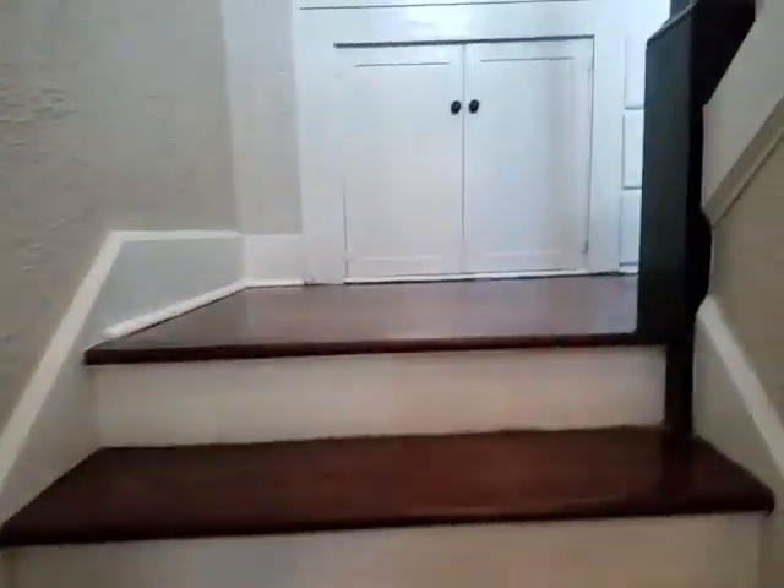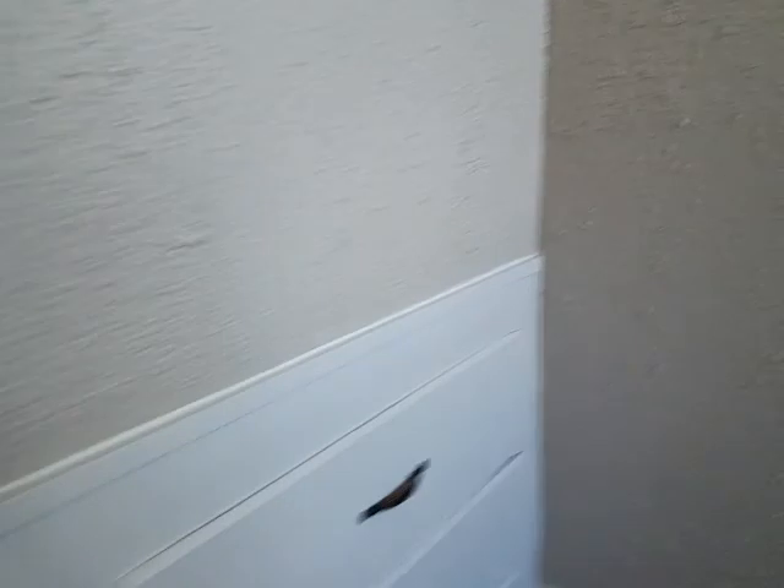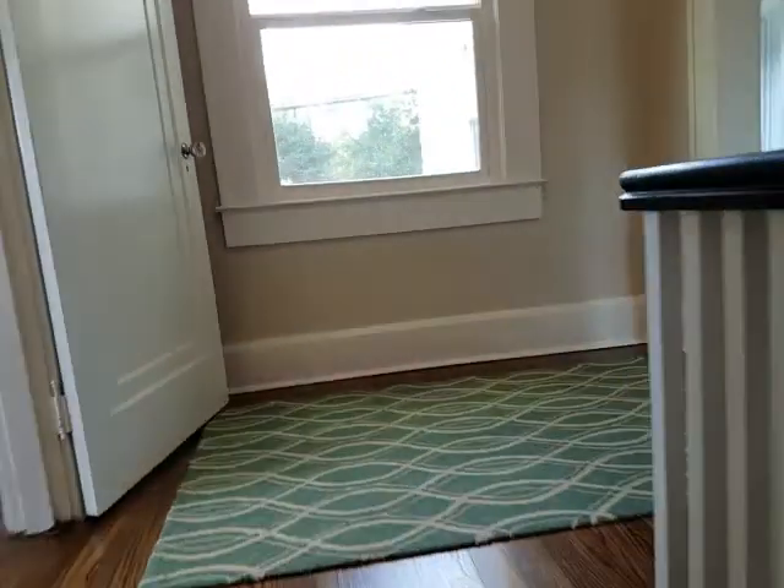We go upstairs and there are three bedrooms up here. There are all sorts of cool little storage areas. The staircase is really nice — I love these floors.